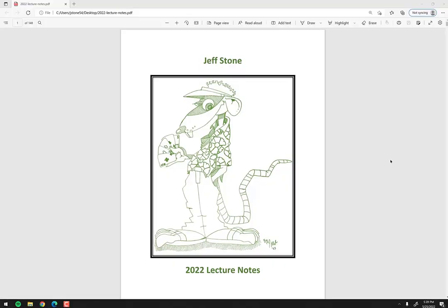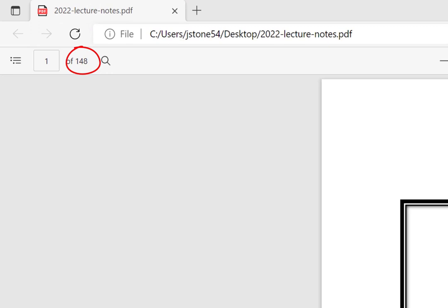We're going to cut to a video clip of the digital version because it's easier to scroll through on screen and do a screen capture rather than holding the book up and flipping through it. Those purchasing the digital book are about to see exactly what they'll get; those purchasing the physical book will see the same content in print form. As you can see, the page number in the top left shows 148 pages — over double the size of the 2020 notes.